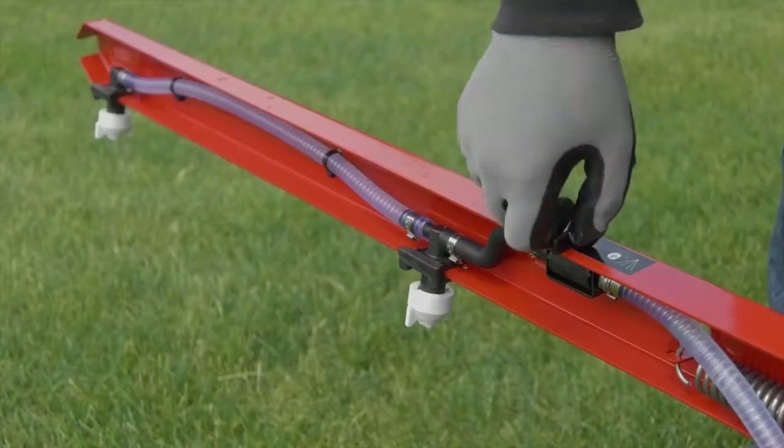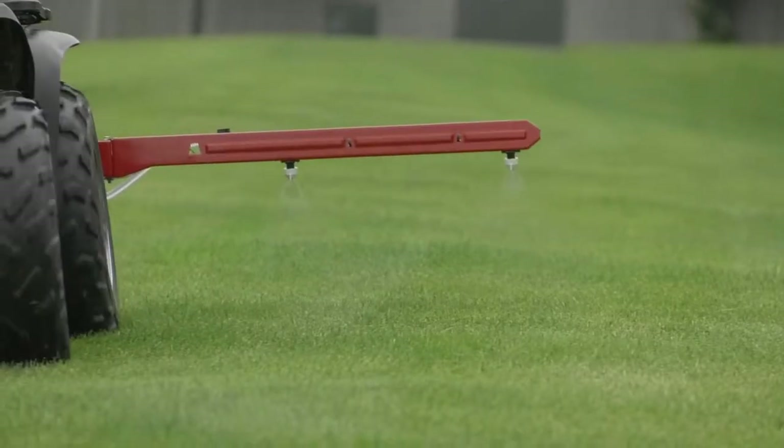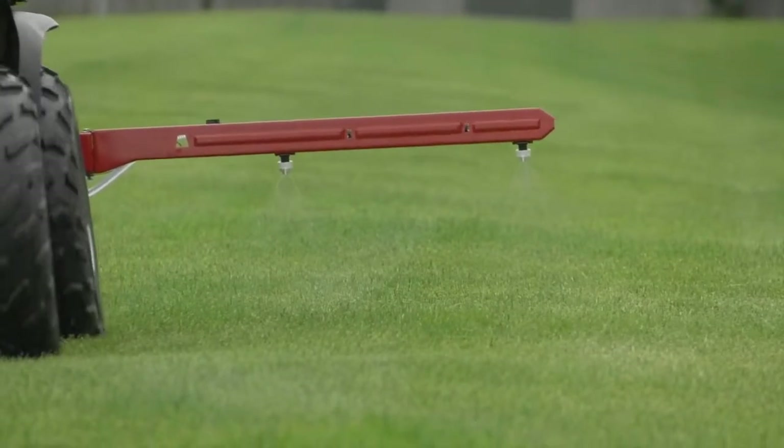Get exceptional versatility from the left-center-right boom control that accommodates full broadcast, narrow strip, and perimeter spraying.